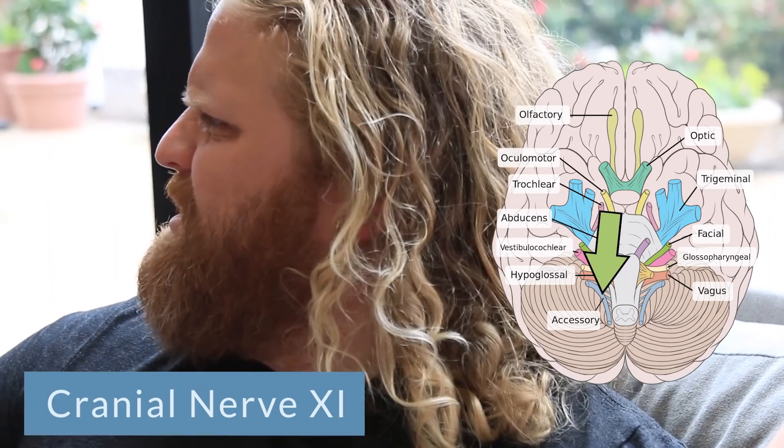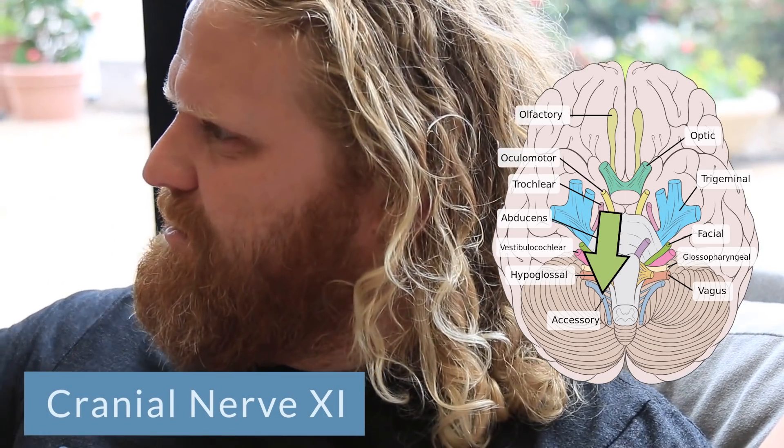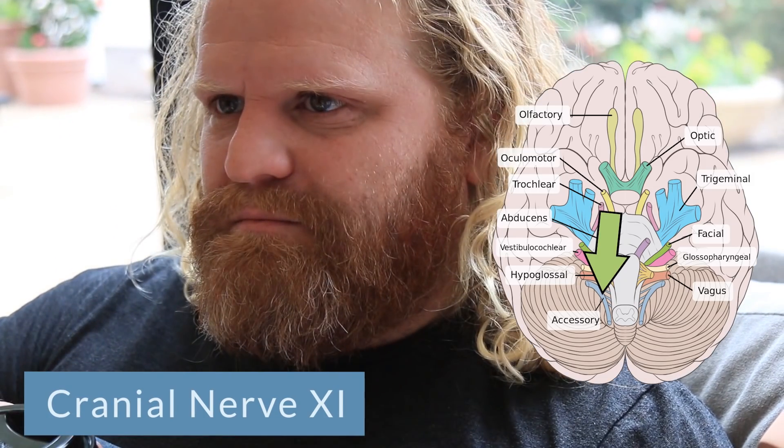Cranial nerve number eleven is your accessory nerve. This is a motor nerve. Someone next to you gives you a weird look as you're tasting your coffee and enjoying that moment, so you turn your head to them and look at them. That's using cranial nerve number eleven.